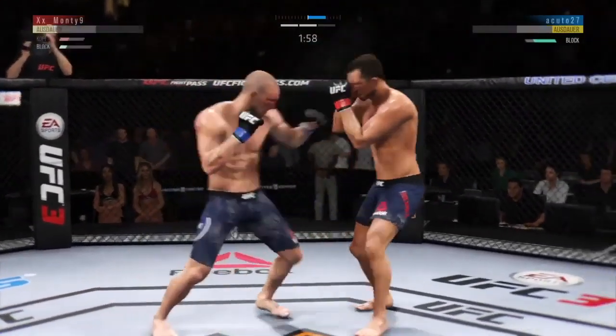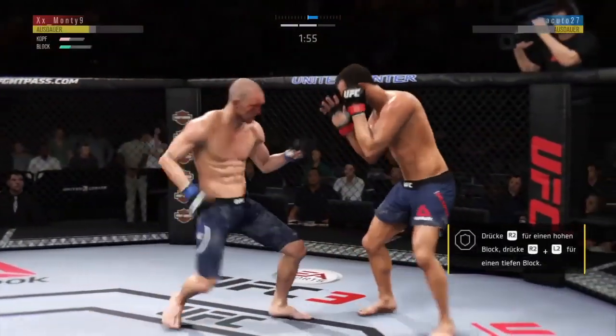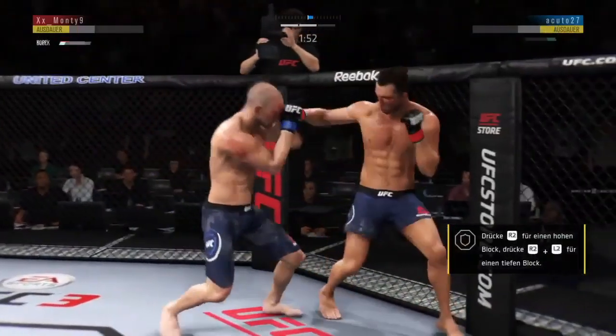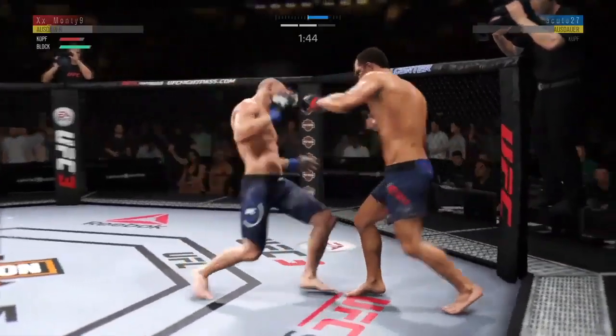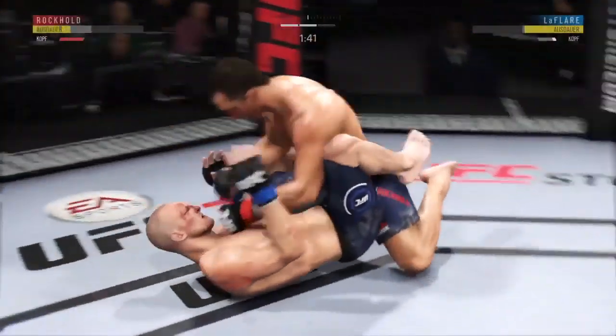He tagged him with the right hand. He's doing a great job of blocking things here. He's landed some excellent shots. He's in big, big trouble here.